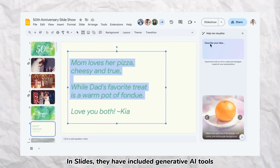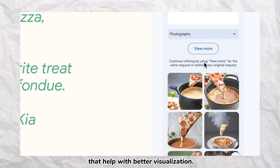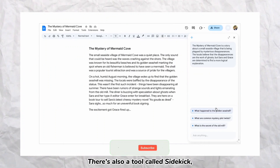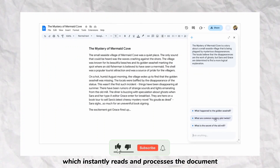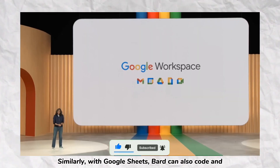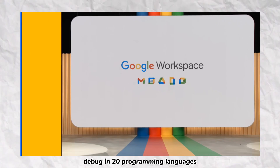Number four: Workspace AI tools. In Slides, they have included generative AI tools that help with better visualization. There's also a tool called Sidekick which can instantly read and process documents and offer better suggestions. Similarly, with Sheets, you can also code and debug in over 20 programming languages.